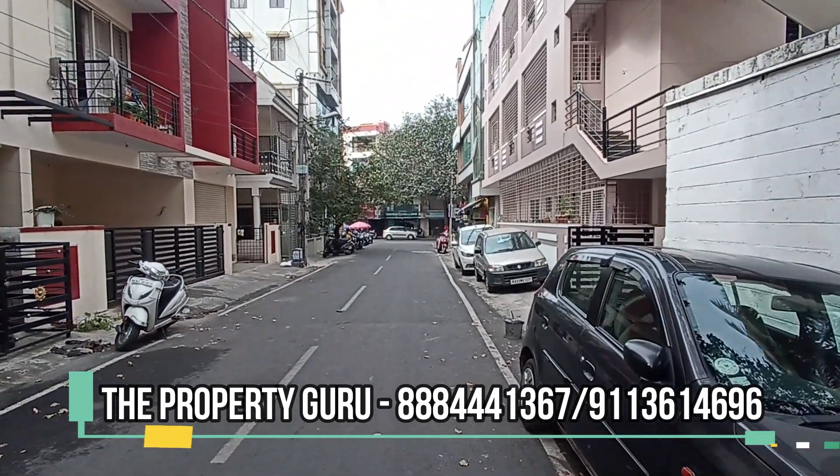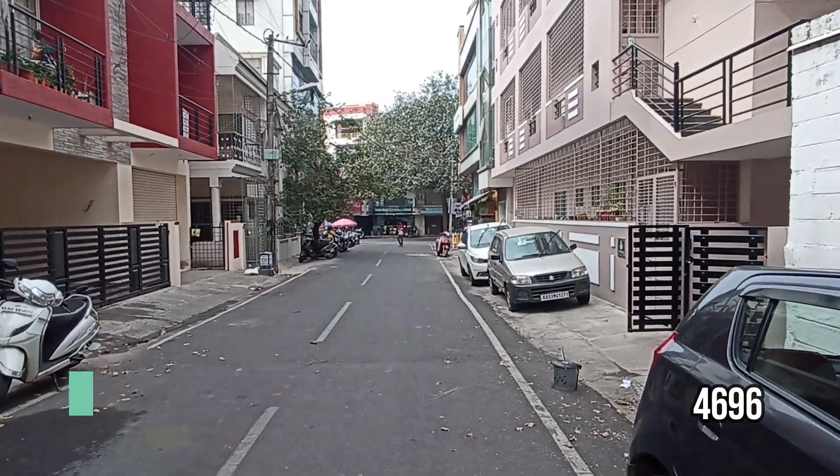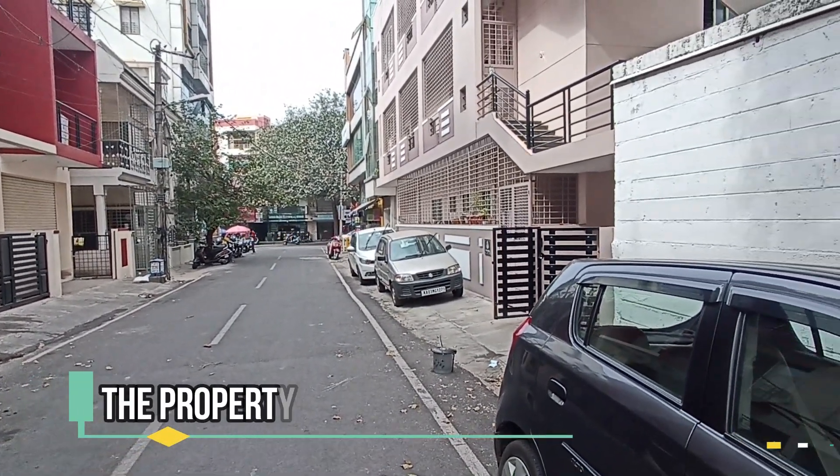The road width is 30 feet. The property is located in Santhrupthi Nagar, JP Nagar 7th Phase, on the main road connecting JP Nagar 7th Phase to JP Nagar 8th Phase, Kotnur.